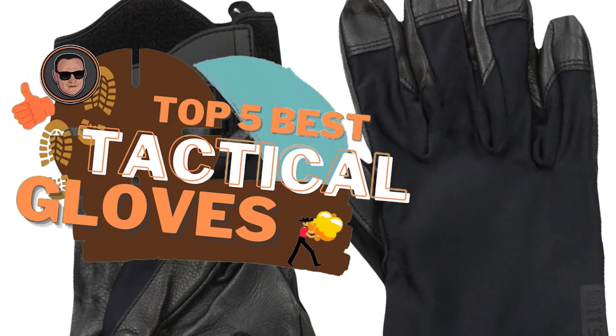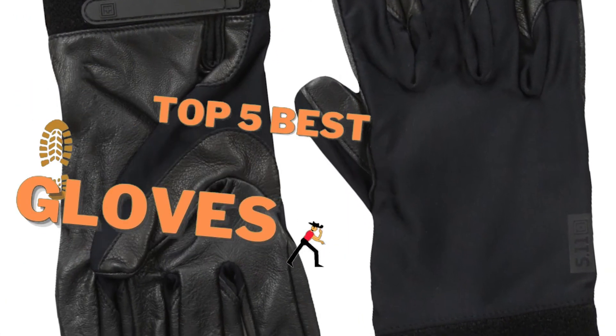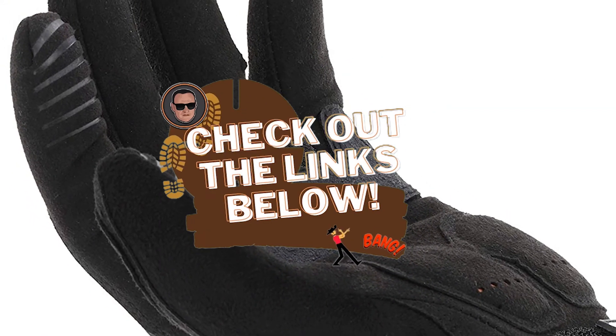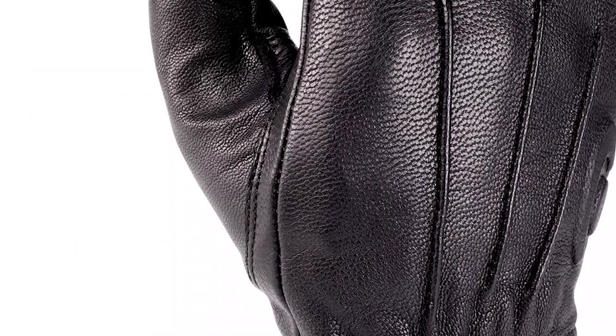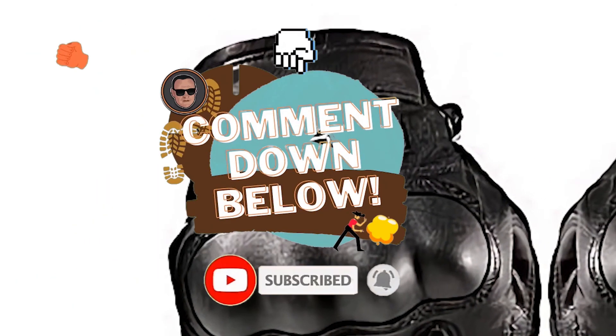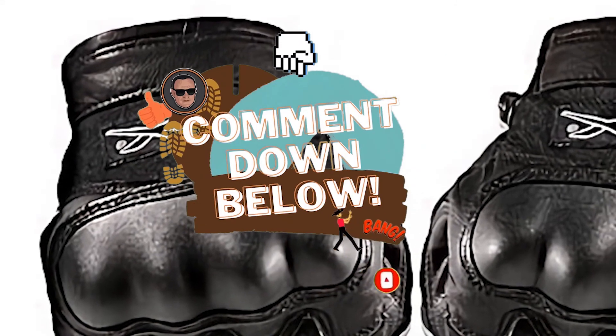There you have it — our top 5 best tactical gloves on the market. Check out the links in the description below for detailed information and latest pricing. If you thought this video was helpful, please smash that like button and consider subscribing. If you didn't, let us know why in the comments below. Thanks for watching and I'll see you in the next video.